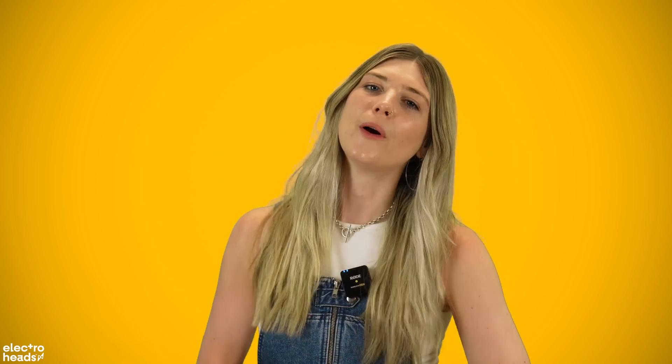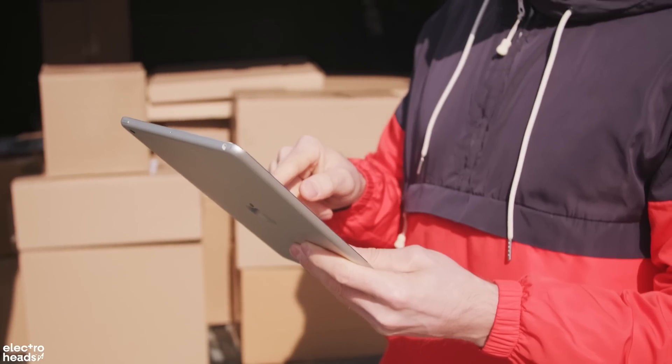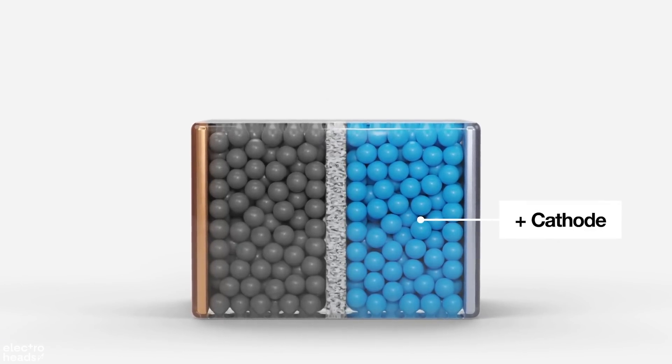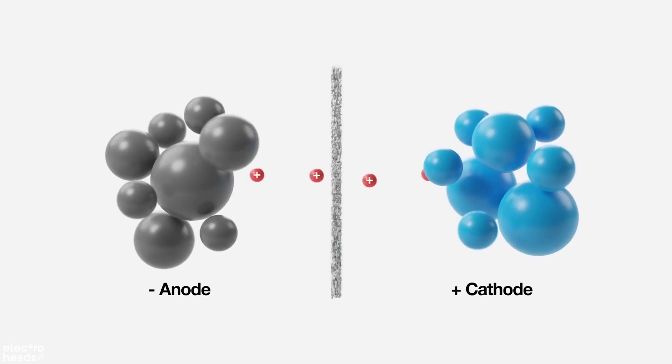Right, here we go. Most EVs use lithium-ion batteries, which are essentially just bigger versions of the battery in your phone or iPad. They consist of a positive electrode — a cathode — and a negative electrode, which is called an anode. So when the battery is charged, lithium ions in the cathode move into the anode, where they're stored until the battery is discharged, so when you drive the car.